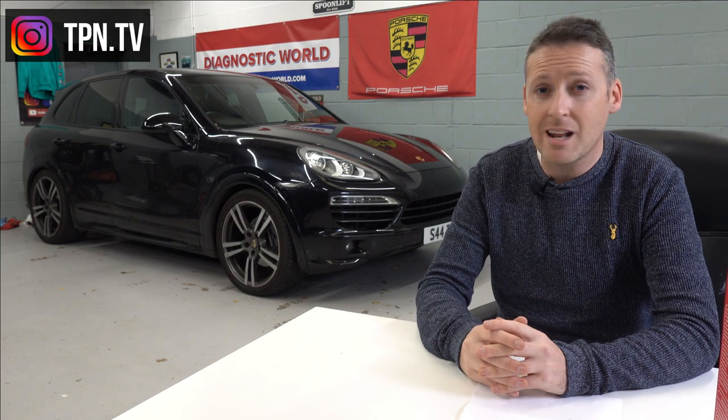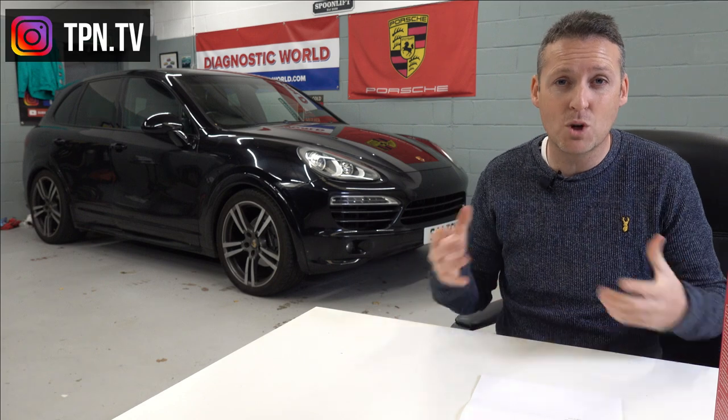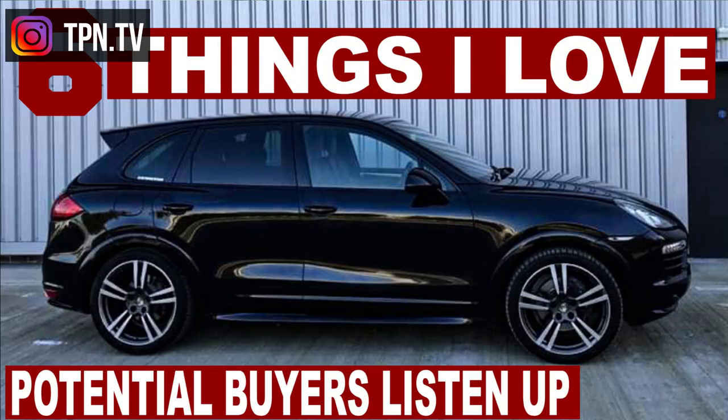In a nutshell, I love the look of the car — especially the sport design — I love the way it drives, the fuel economy, the boot space, the comfort, and the cockpit area. I've made a full video on that subject; link in the description.